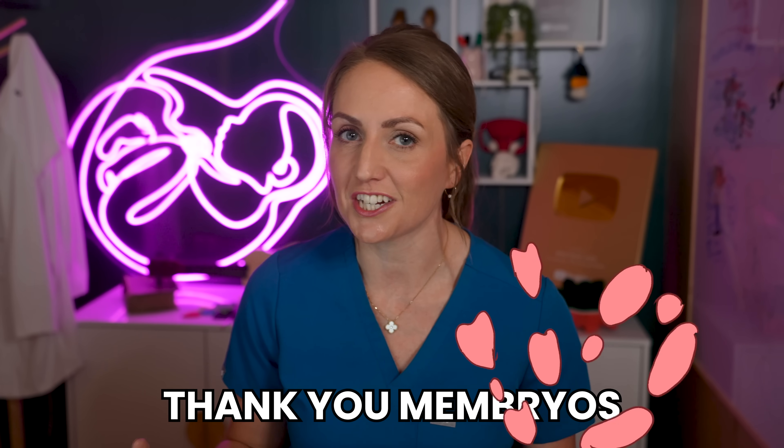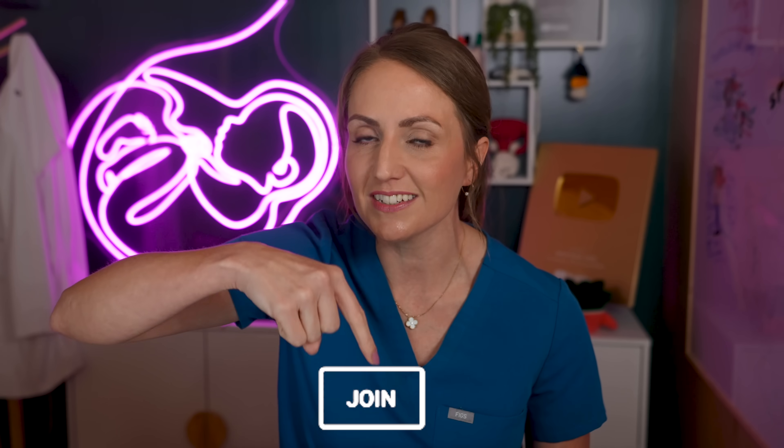Thanks for being here today, y'all. I hope you learned something. Thank you to the channel members for providing the questions in this Q&A. Channel members get access to all of my full-length live streams, a badge, and special uterus emojis. And don't forget to check out the wonderful sponsor of today's video, Inito Fertility Monitor. I'll see you next Monday.